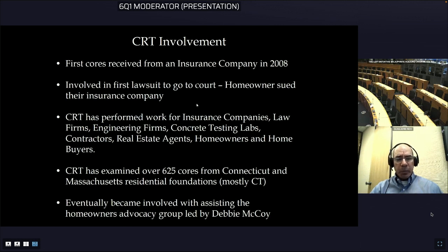I'm currently trying to determine if there are maybe a couple of other quarries in Massachusetts that may have supplied reactive aggregate, so we're trying to figure that out right now. I eventually became involved with assisting the homeowners advocacy group led by Debbie McCoy, and I've been working with Debbie for a number of years.